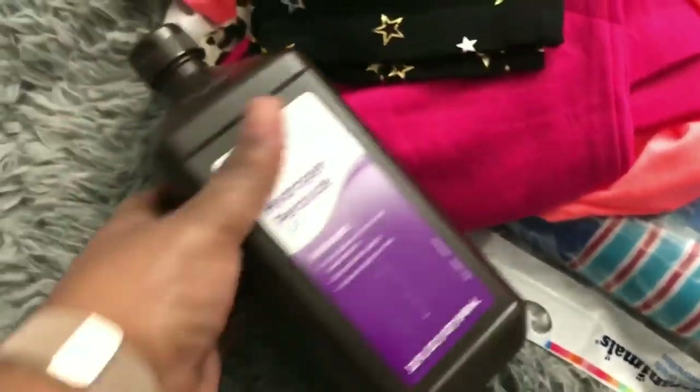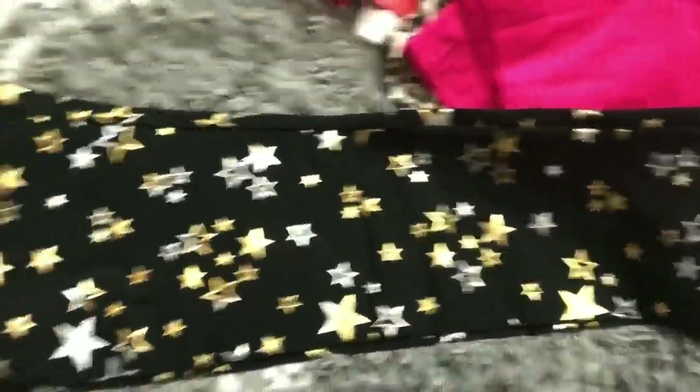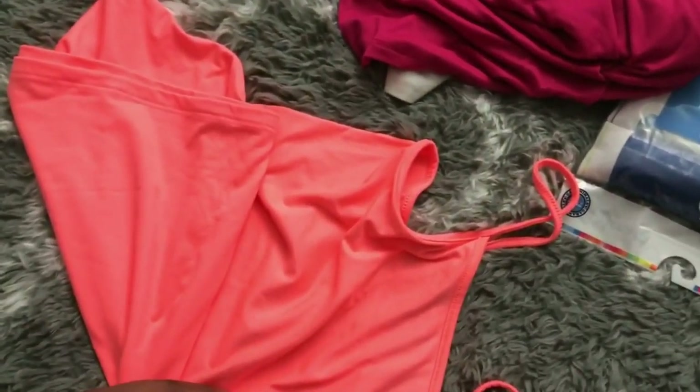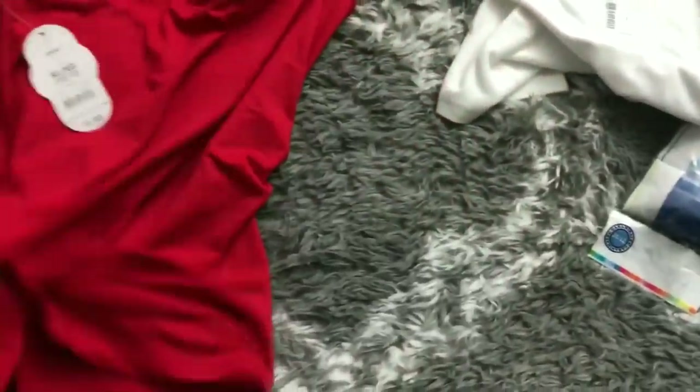You guys know I use peroxide for everything so I grabbed some of that. For Kiara I picked up a couple of leggings and t-shirts — she'll probably just sleep in them. I got a cute star print, some pink ones, and a leopard print. The shirts were $1.68 each — this color is really pretty — and I also got a red one and a plain white t-shirt. You can never have too many white t-shirts!